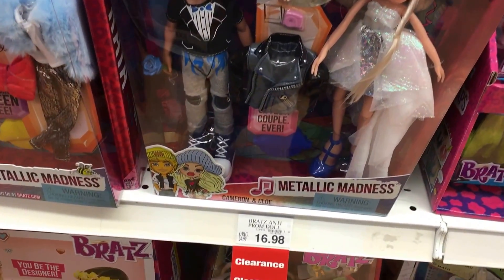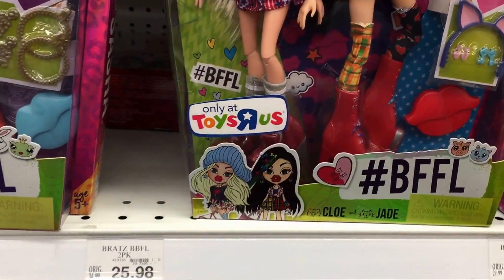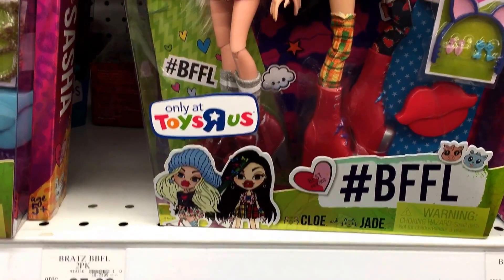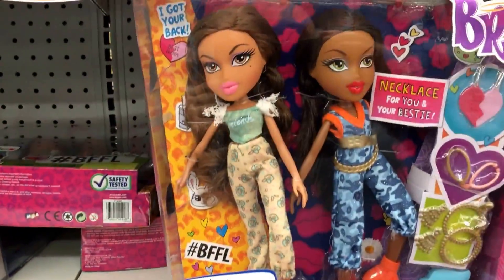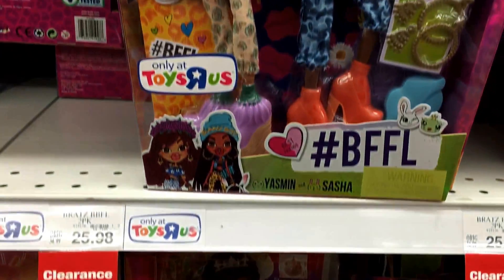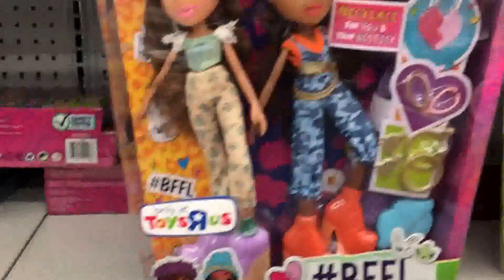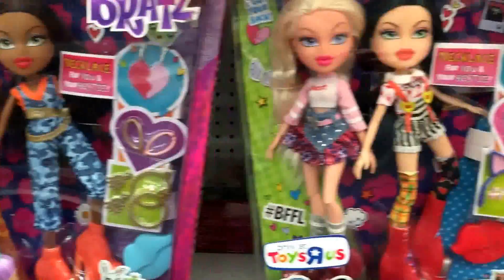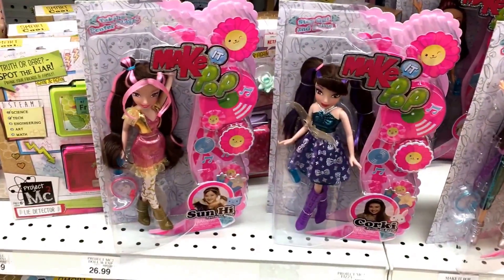In the Bratz section they have a two-pack Metallic Madness with Cameron and Chloe — haven't seen this before and it's already on clearance for $16.98. They also have what looks to be a Toys R Us exclusive, Bratz #BFFL, with Chloe and Jade, and Yasmin and Sasha — $25.98 and also on clearance. Kind of strange you don't see these around and then all of a sudden they're on clearance.